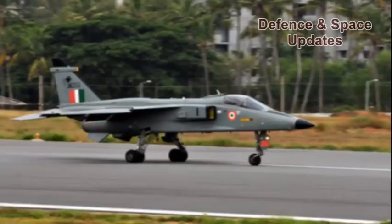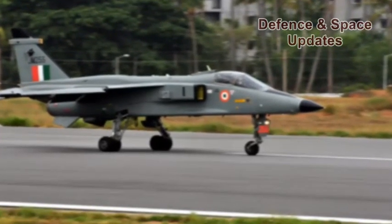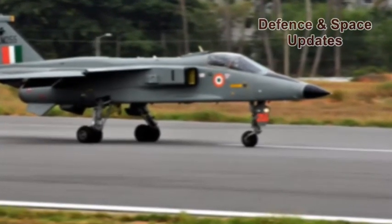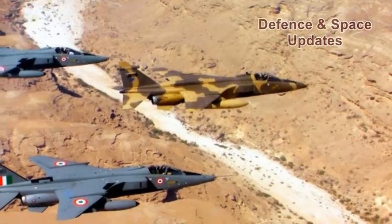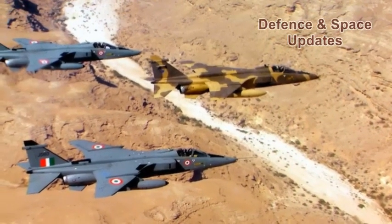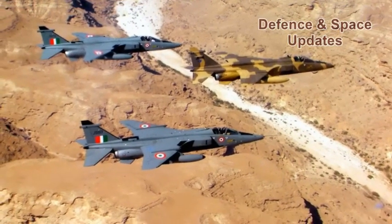The Jaguar Darin 3 is India's first fighter jet to be equipped with AESA radars, with 58 of them currently integrated onto the fleet. The deep-penetration fighter fleet got a big upgrade with the new radars, significantly increasing the Air Force's capability to carry out cross-border strikes. AESA radars have replaced conventional systems at the heart of all modern fighter aircraft.